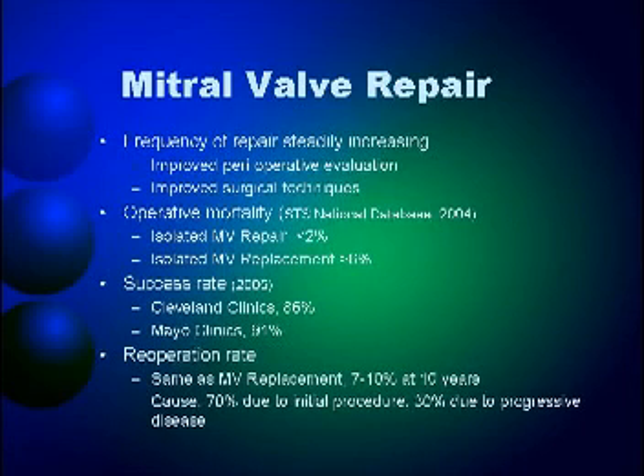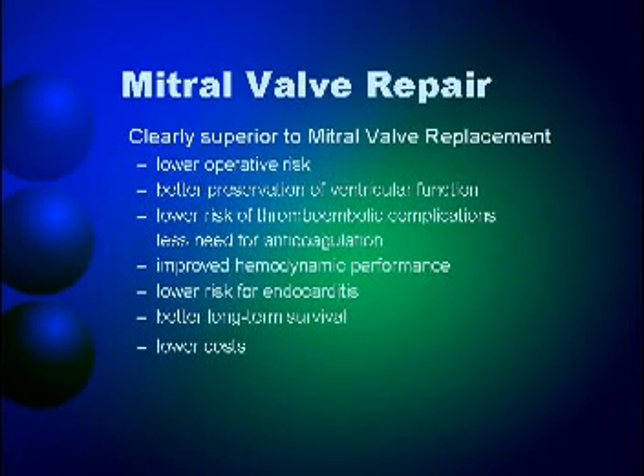The operative mortality for mitral valve repair is very low and the success rate is very high. The re-operation rate is supposed to be the same as for mitral valve replacement. For many centers, it is clearly shown that mitral valve repair is superior to replacement: there is lower operative risk, better preservation of ventricular function, lower risk of thrombosis, less need for anticoagulation, improved flow dynamics, lower risk of endocarditis, and better long-term survival.